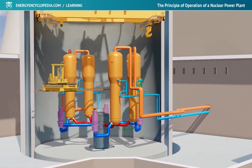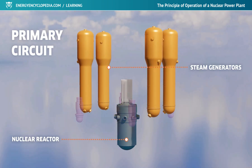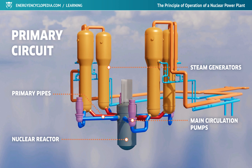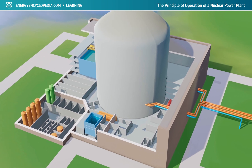The entire primary circuit, consisting of a nuclear reactor, a steam generator, and a system of connecting pipes, is located in the containment, and a slight underpressure is maintained in it during operation for safety reasons.